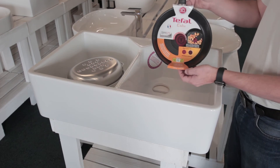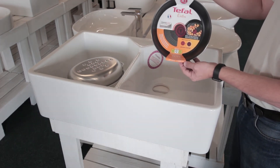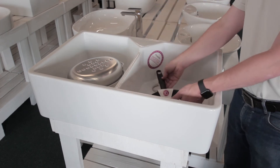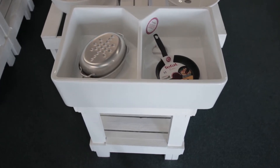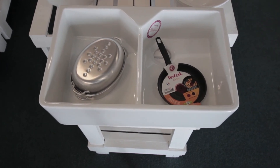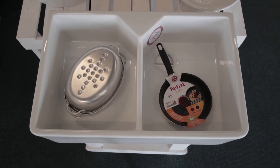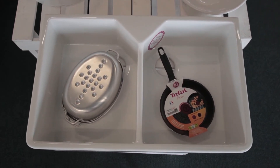Another great feature of this sink is the centre point that contains what is called a pre-drilled tap hole. This means that if you want to fit a tap on the centre point, your plumber can knock out this section in order to form the hole for the tap. And of course there is no need to create a tap hole if you are going to fit the tap on your granite or on the wall.